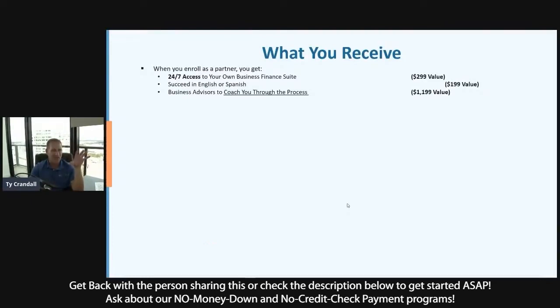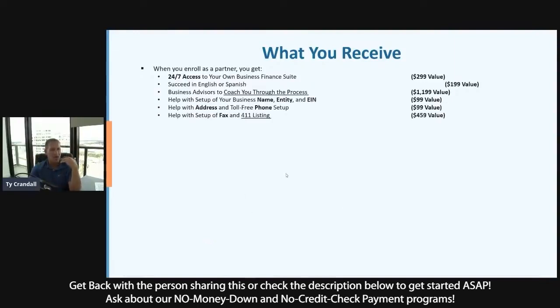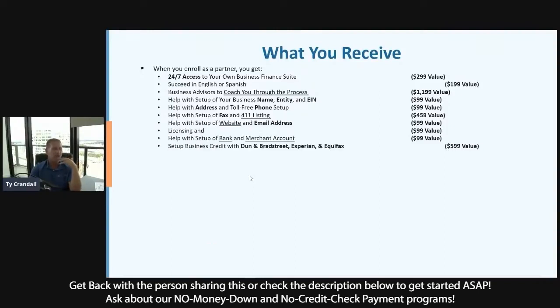You get advisors that hold your hand and walk you through the process — not just customer service. You can call us, email us, or chat with us, but we also reach out to you. We'll call you five times in the first five days to help you get fundability done and start getting immediate approvals. We help you set up your business name, entity, EIN, address, and phone number the right way. We list your phone number with 411 — it costs $30 a month with List Yourself; we do it for you at no cost. We also help with your website, email address, licensing, bank account, and merchant account setup.